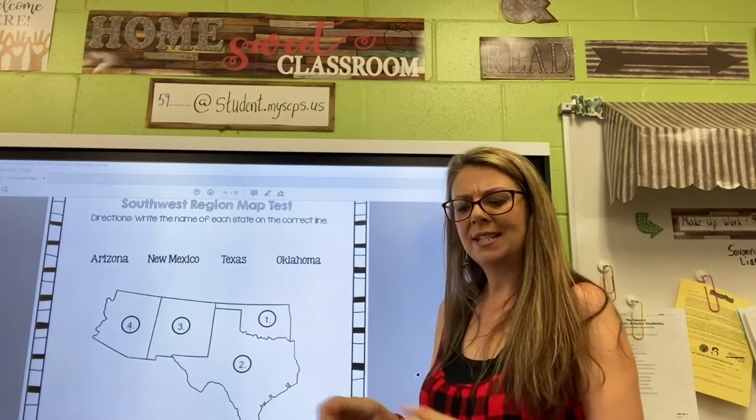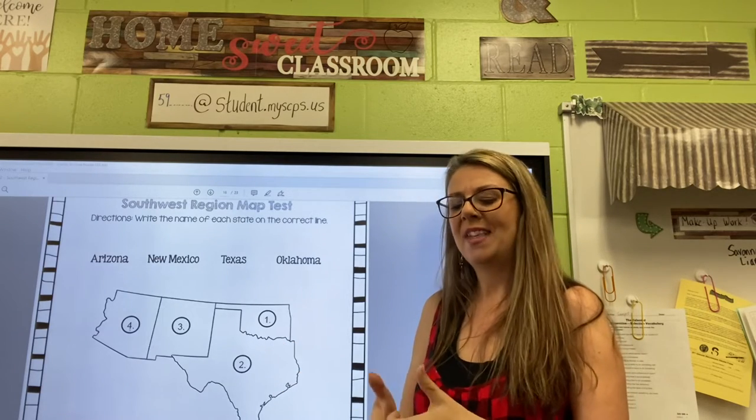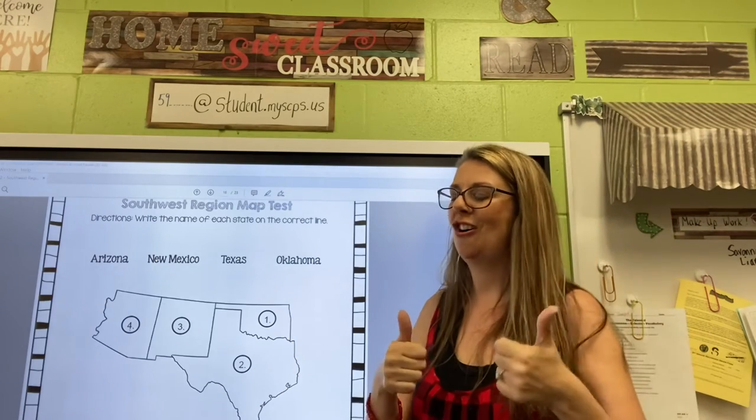So they texted their friends — Texas. They texted their friends, so this state is Texas.